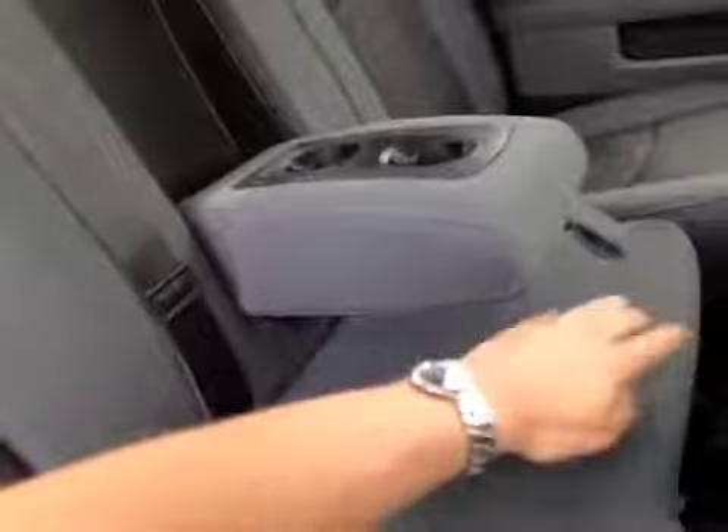The center armrest with cup holders folds away, and there are even more cup holders down on the floor. It's a 60/40 split so part of it can fold up while the other part stays down. The floor comes forward and turns into a flat storage deck, with even more storage underneath.